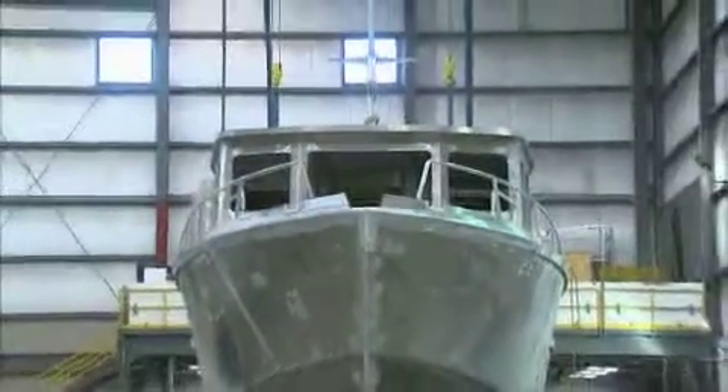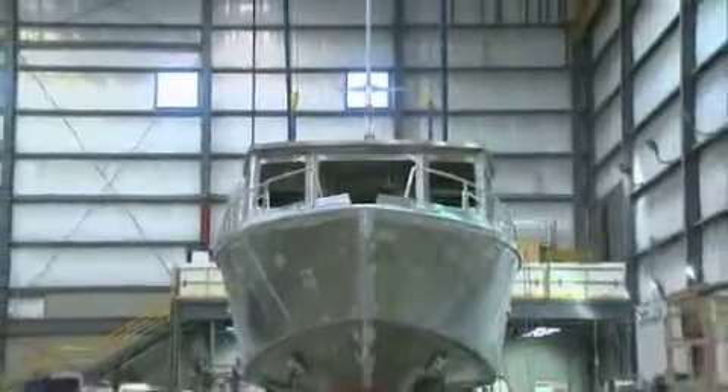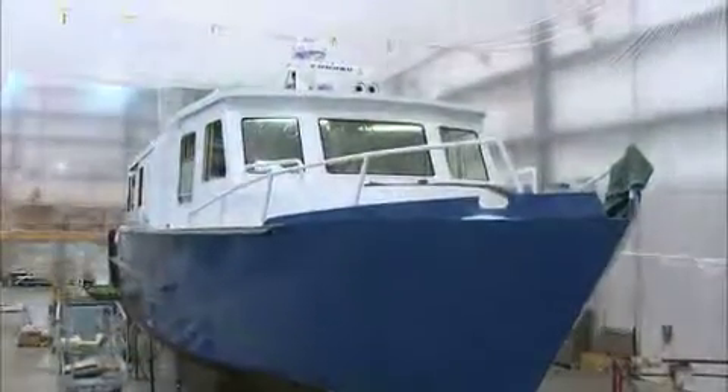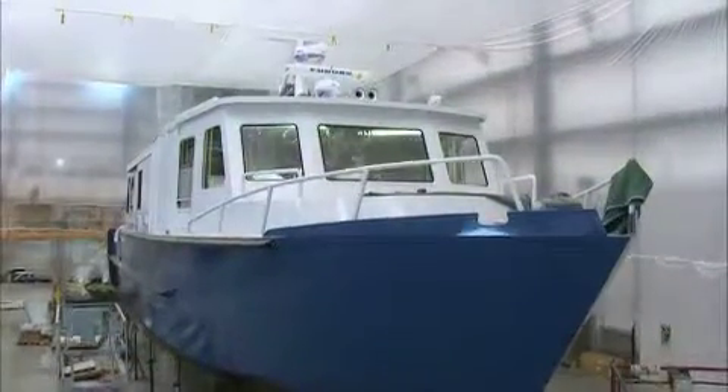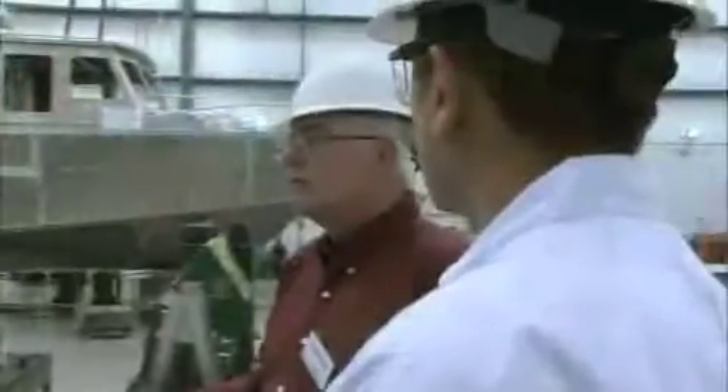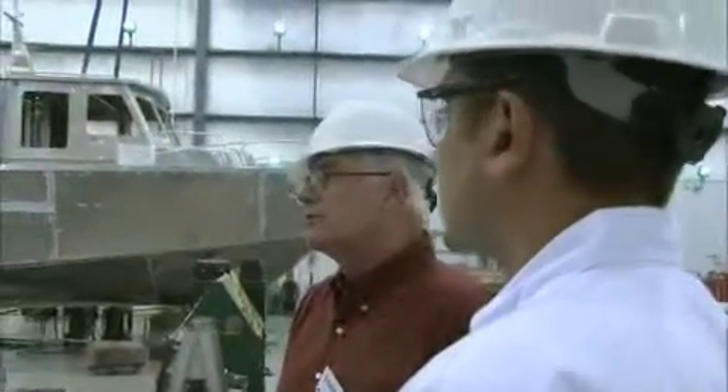When we last checked in with the research vessel Corrigonis, it looked like this. Now it looks like this. If you think that transformation was amazing, wait until you see what's been done to the inside of the boat. Paul Peters will give us a tour.